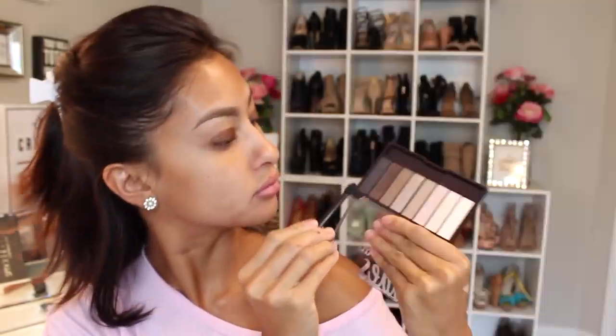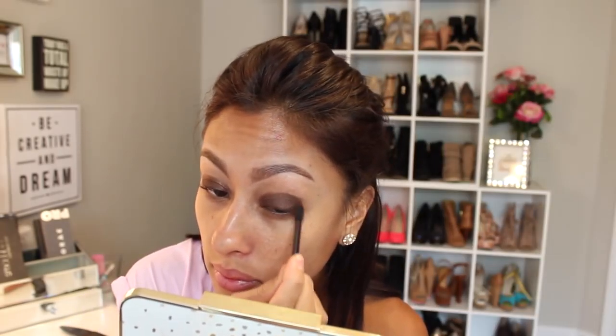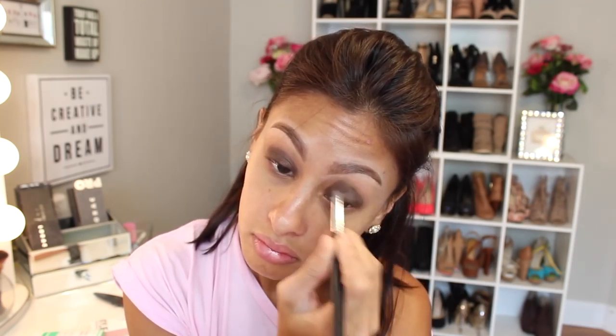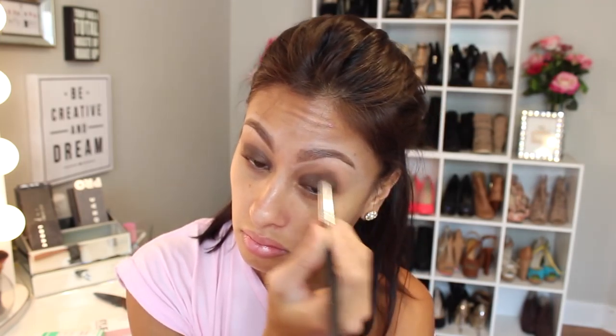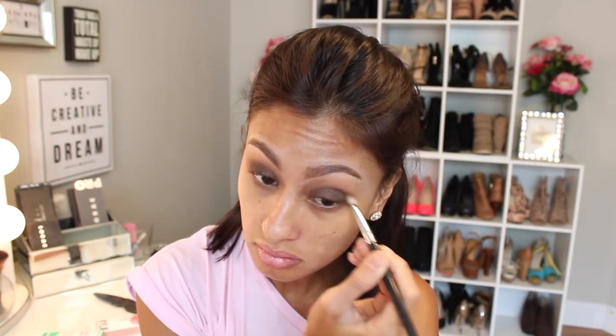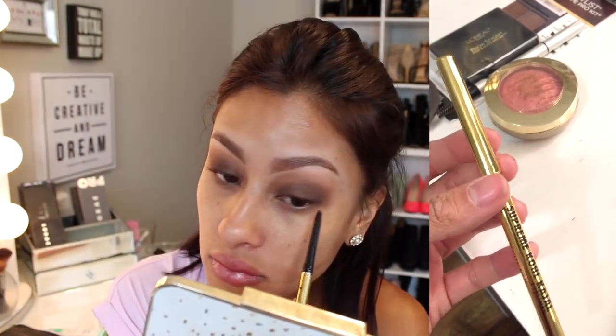For the eyeshadow, I use this CoverGirl True Naked Nudes palette. This is the first time I've used this palette and it is amazing — I was actually pleasantly surprised with the quality of it being drugstore. I took a transition shade and put it in my crease area. When I put the cream crayon on first, I put that shimmery brown from the True Naked palette just to make the color stay, so my lid was a nice wash of dark brown. If you saw that picture of Shay, she just has a shimmery brown on her eyes and it's really beautiful.